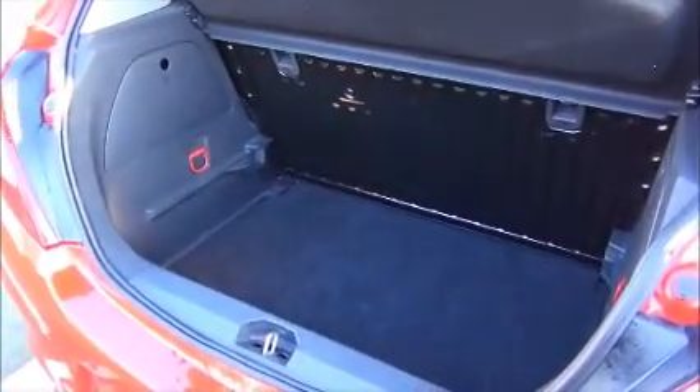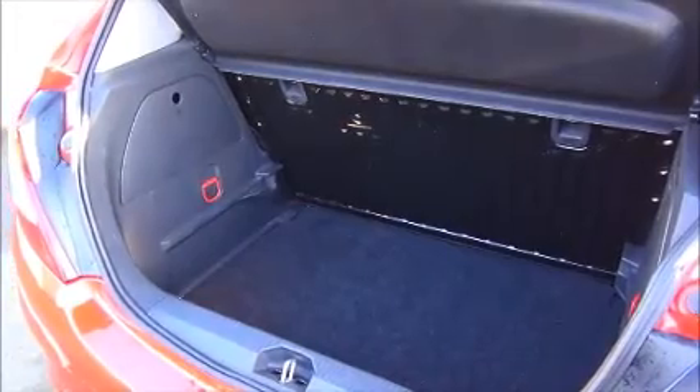The Corsa has a good sized boot area with drop down fold away rear seats, pockets, and also a fold away parcel shelf.